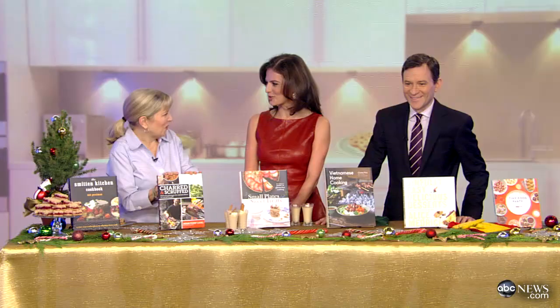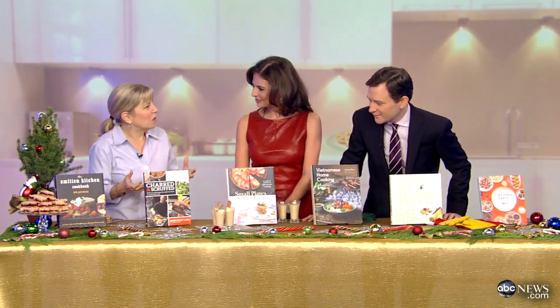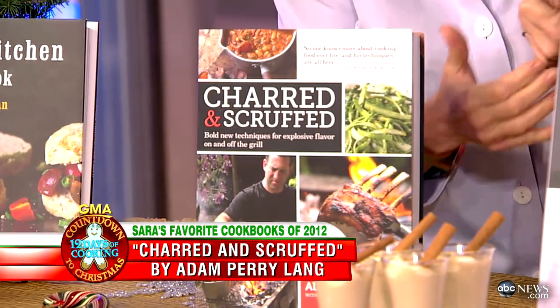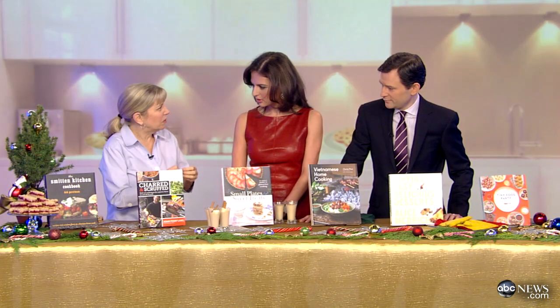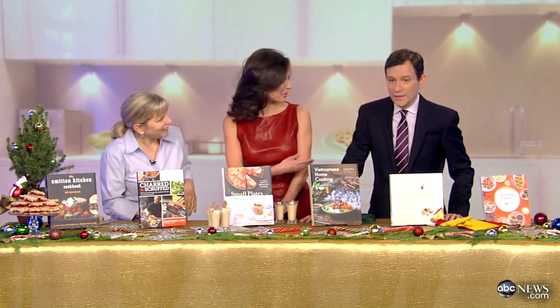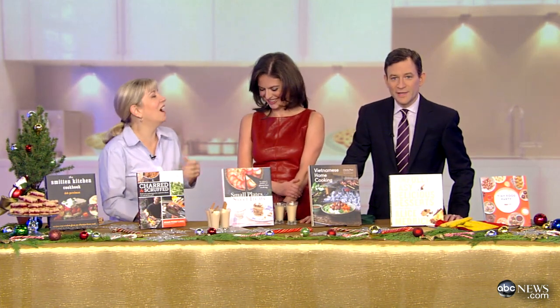This is a grilling book — Char and Scruff. We love this one because there have been so many grilling books, but this one stands out because it's not about the basics. It goes beyond with all these techniques about how to really get more flavor out of everything you grill. He's quite unorthodox — he'll rough up a piece of meat so more flavor gets into all the nooks and crannies. Very interesting book for the serious griller.